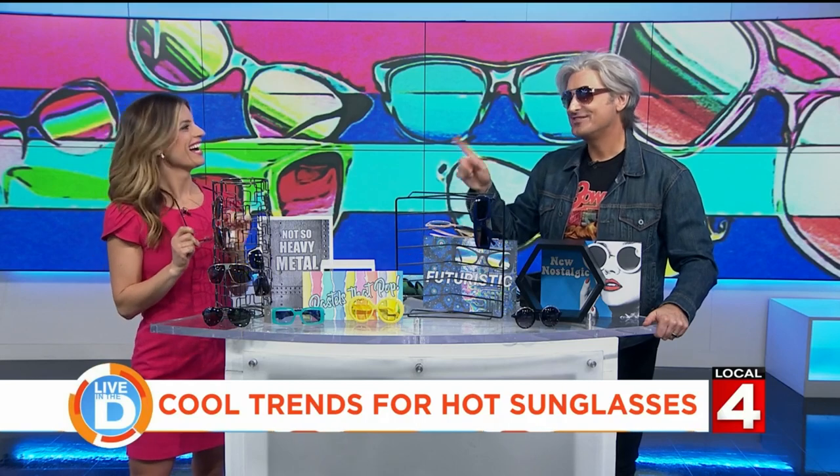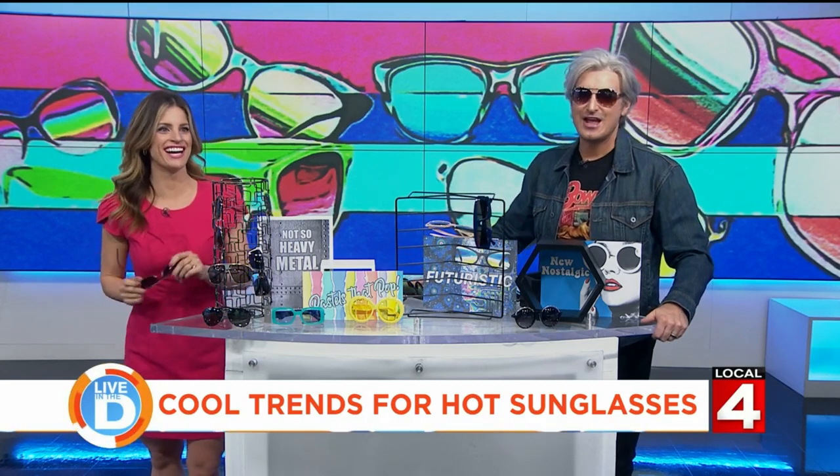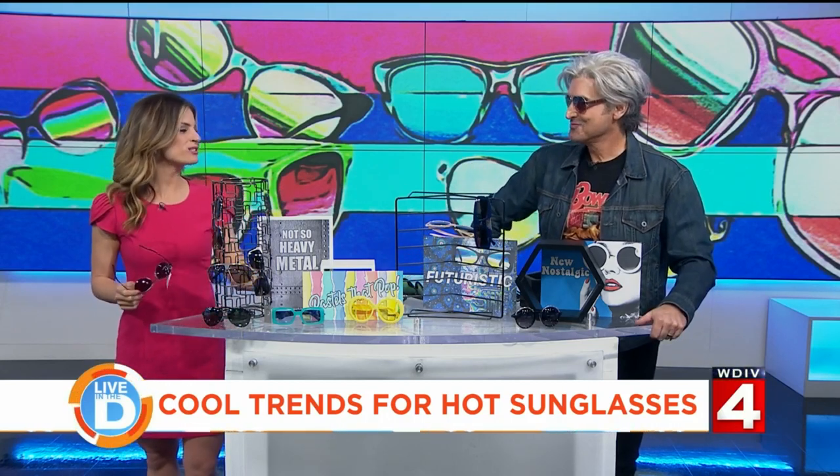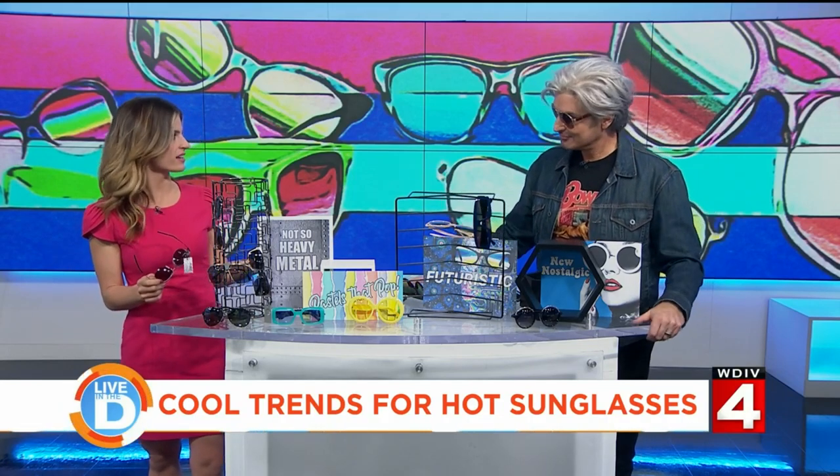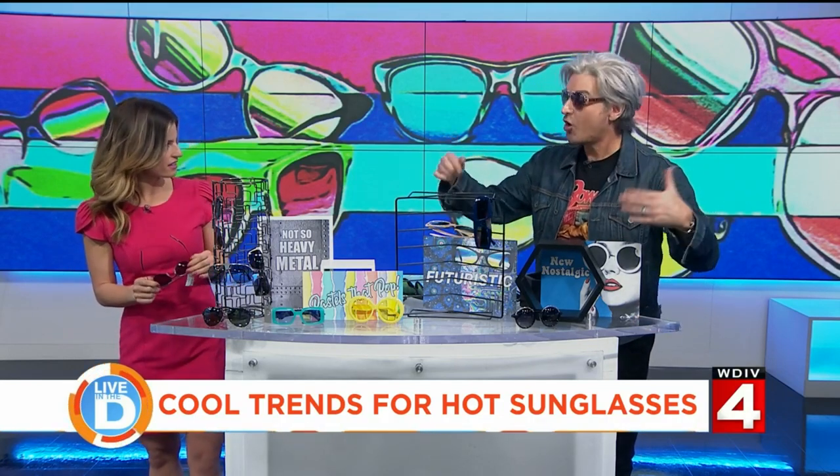Thank you so much, John. These are some great advice. I'm looking forward to being able to wear sunglasses. Shops on Top — and these were 35 bucks. Amazingly priced. Thank you.